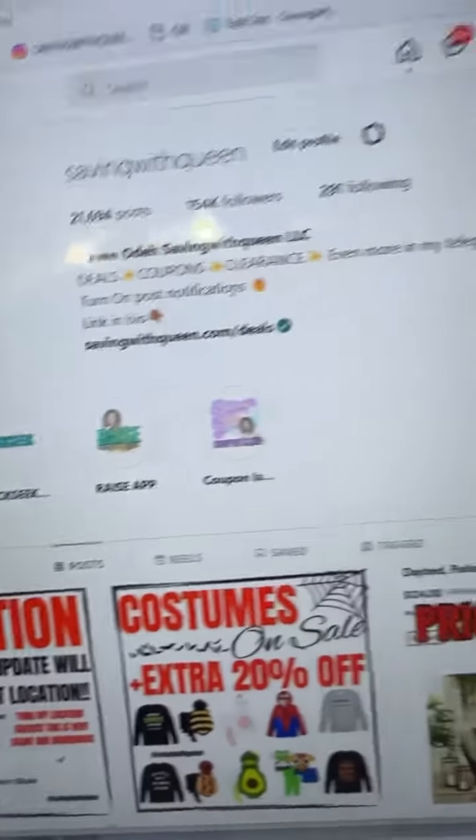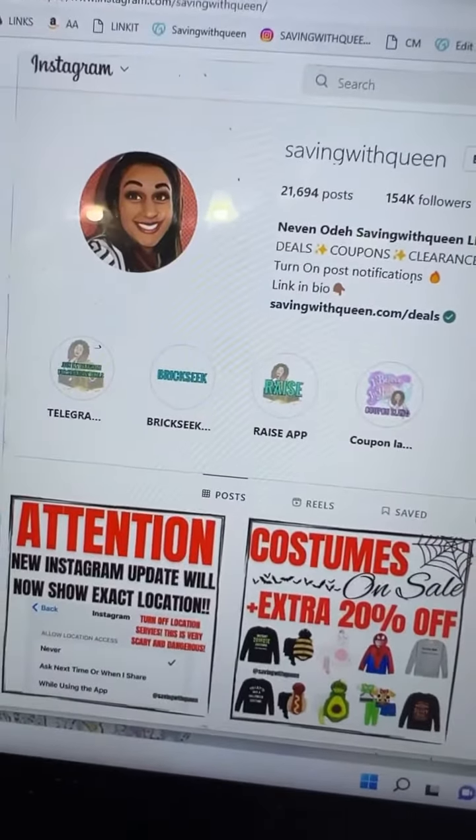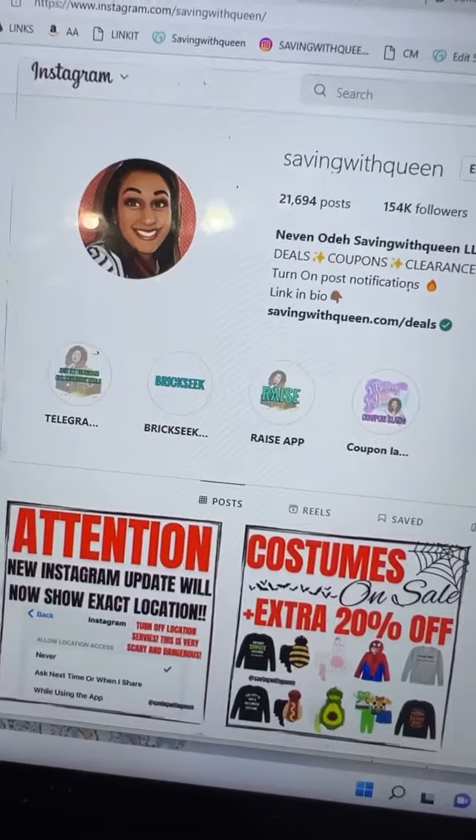This deal should last until Sunday, August 28th, so be sure to tag or send this to a friend before they miss it.